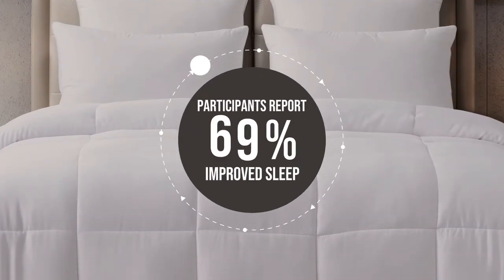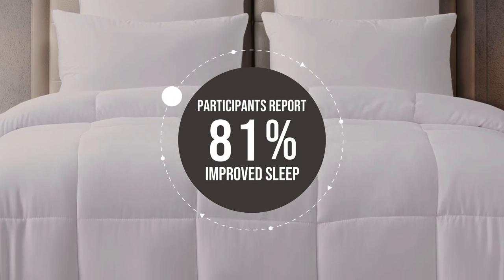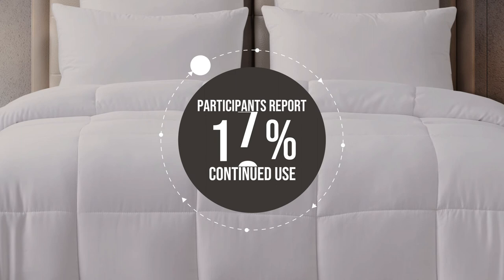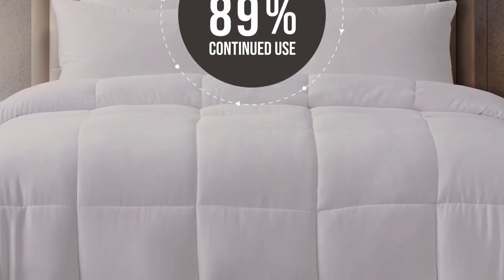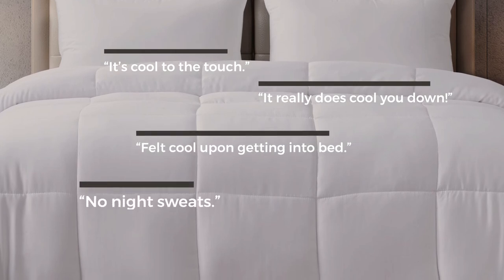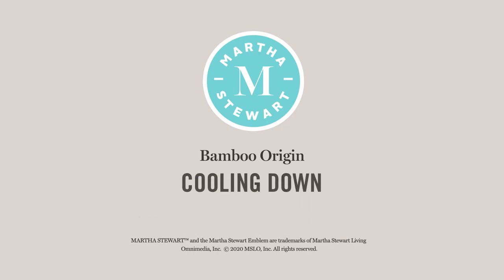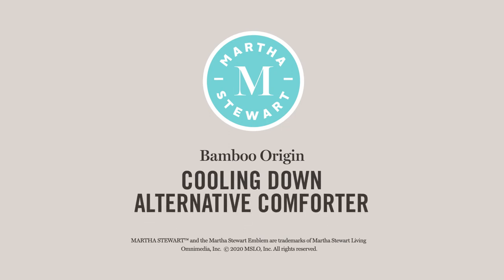81% of our participants reported our cooling comforter improved sleep. 89% will continue to use it. And they loved that our moisture wicking cover and moisture wicking fill created a cooler sleeping experience. The Martha Stewart Bamboo Origin Cooling Down Alternative Comforter has been shown to improve sleep.